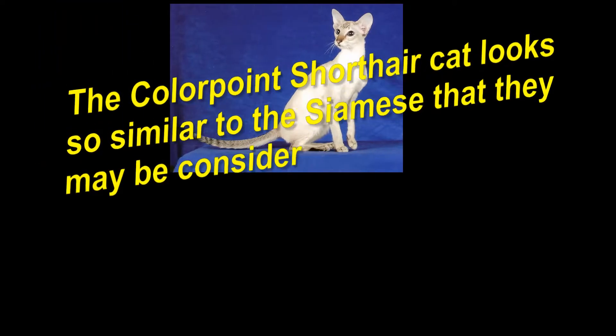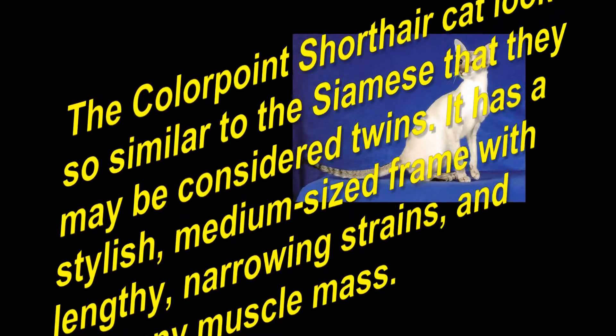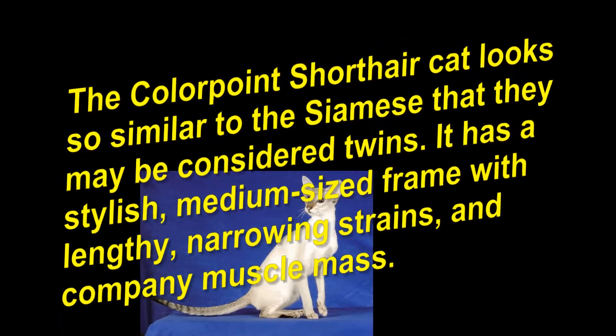The Colorpoint Shorthair Cat looks so similar to the Siamese that they may be considered twins. It is a stylish, medium-sized frame with lengthy, narrowing strains, and firm muscle mass.